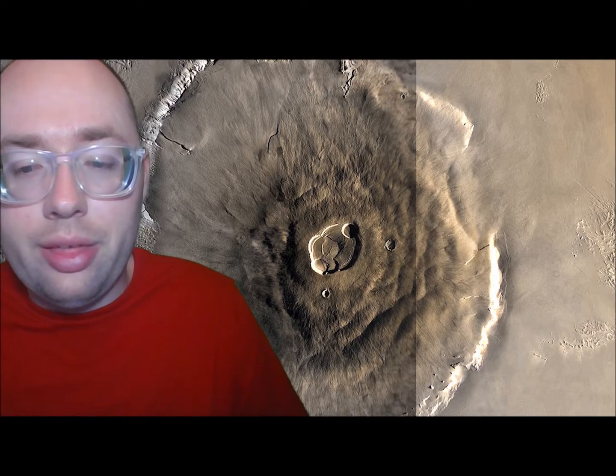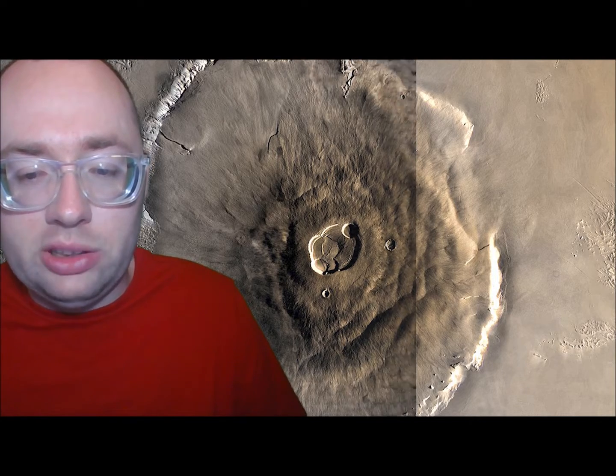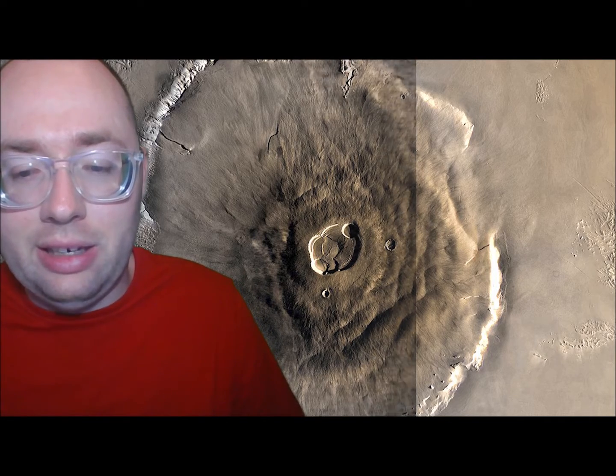Volcanoes exist throughout the solar system. Other planets and moons have volcanoes too. The largest volcano in our solar system is Olympus Mons, found on Mars. Olympus Mons is a shield volcano, which is 374 miles in diameter — approximately the same size as the state of Arizona — and it is 16 miles high.